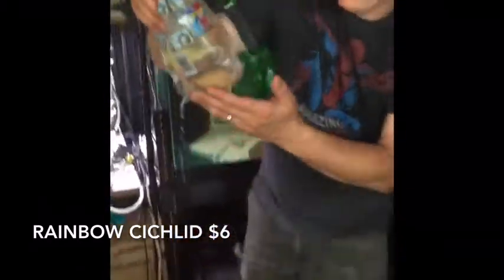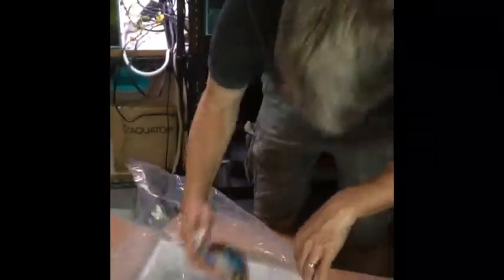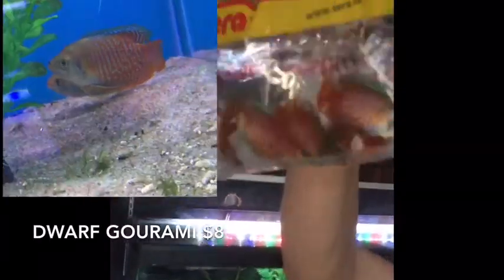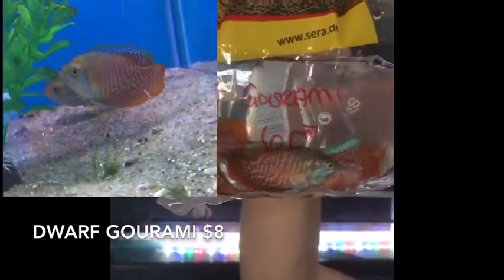Next we have another lemon oscar — looks kind of dark, but that's probably because he's a little stressed from shipping. One more lemon oscar — you can take a quick look at this guy. And gouramis! Very good bright colors on these guys — nice fat foreheads. Good looking gouramis.